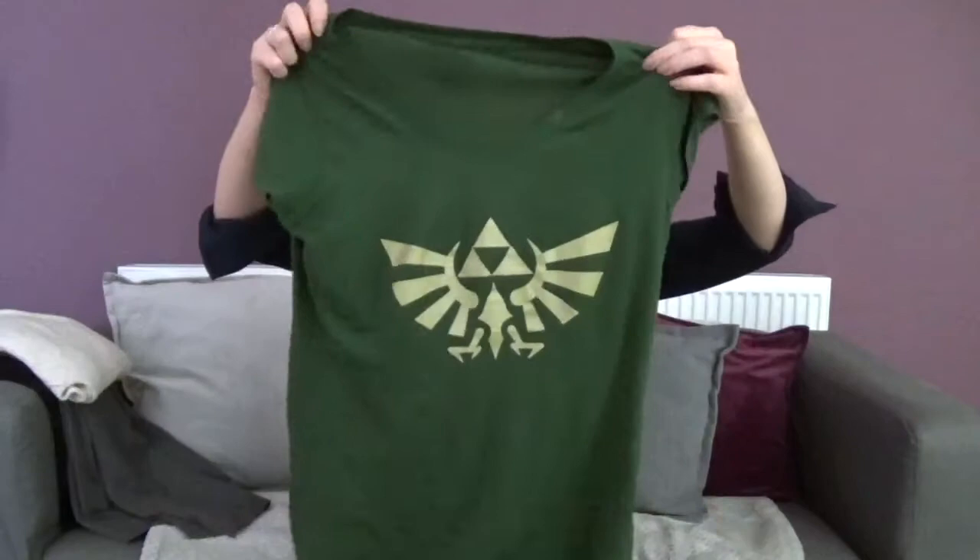I'd normally get a size medium — if something is sized small, medium, large, I'd always go for the medium because large would be too big and small would be too small. But apparently I need a large. I was debating getting the medium and Jim was like, it won't fit, because it isn't for him and he has to upsize. So I got the large and I'm very glad that I did, because I wouldn't have been able to fit it.